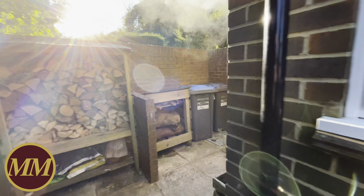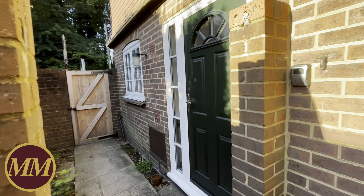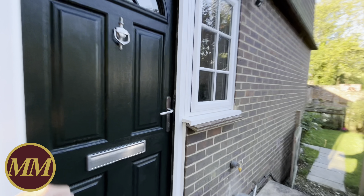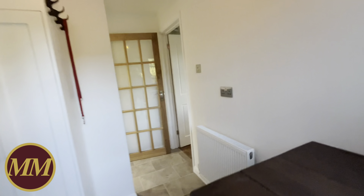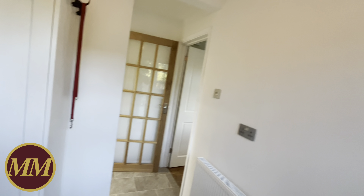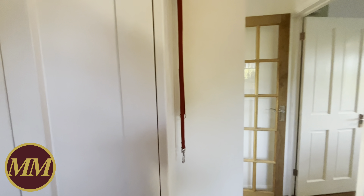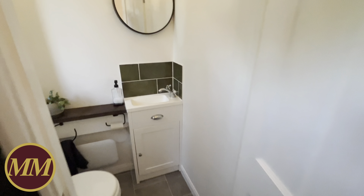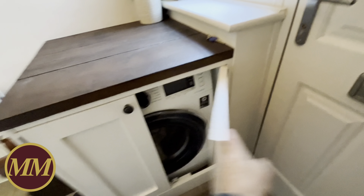Come inside. The original front door was around this side, but when the owners did all the refurb they changed that — you've got a gate back to the pavement that way. So come inside — you're in for a treat. In the entrance hall there's lots of storage: cupboards there, and you've got a downstairs loo which has all been redone very nicely.